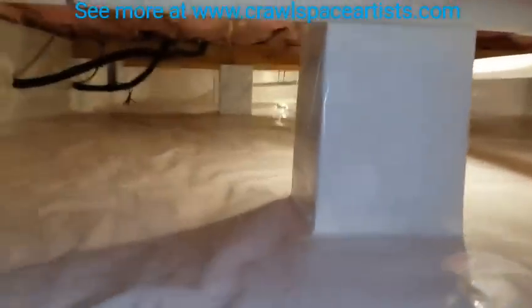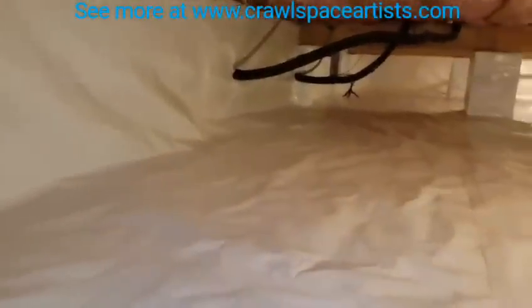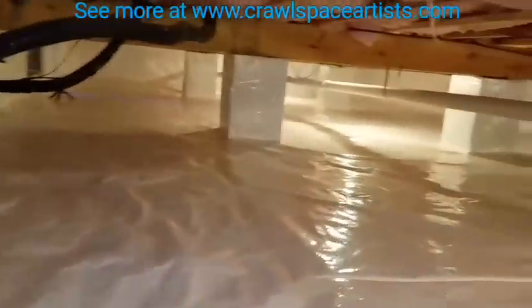Just a quick note: we did not do the insulation in this crawlspace. The only thing we did was the moisture work. I'm headed back towards the crawlspace entry now.